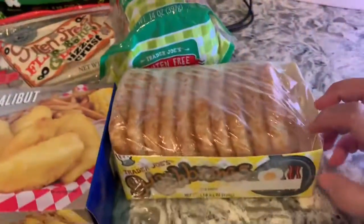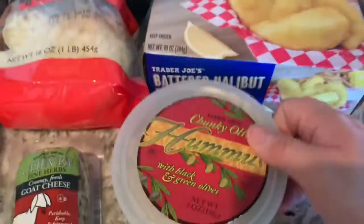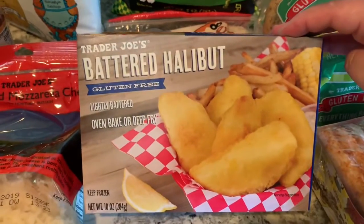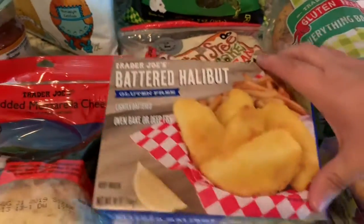I got some hash browns and a gluten-free battered halibut — it sounds so good. I've been craving, since I've been gluten-free, I've been craving fish and chips. I'm excited — I'm going to put these in the air fryer and fry them up and I think they'll be delicious.